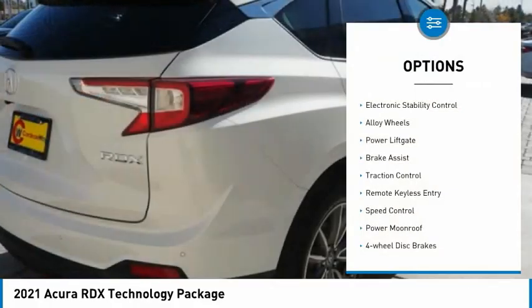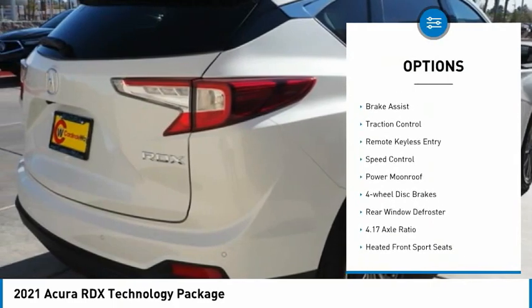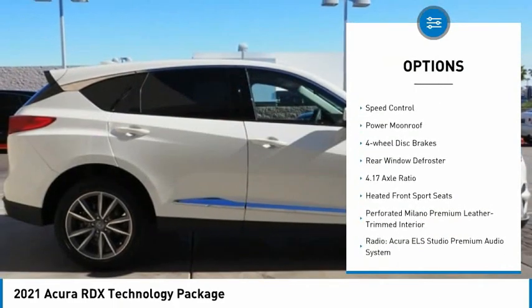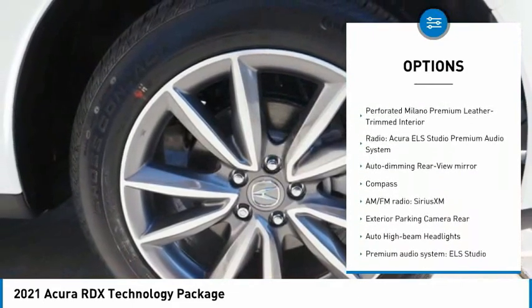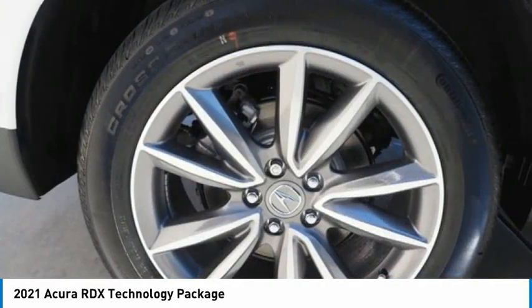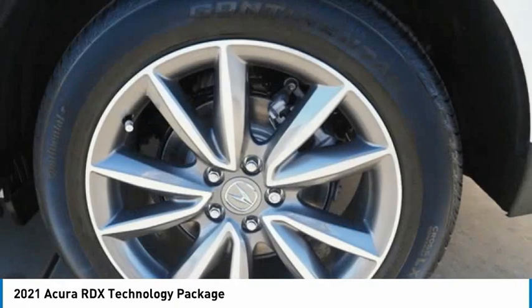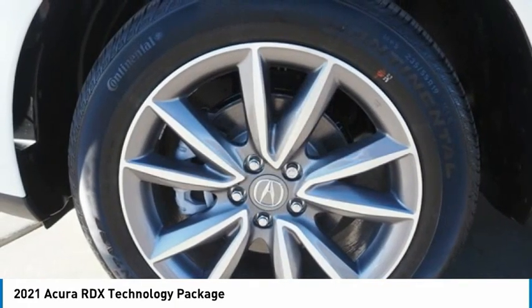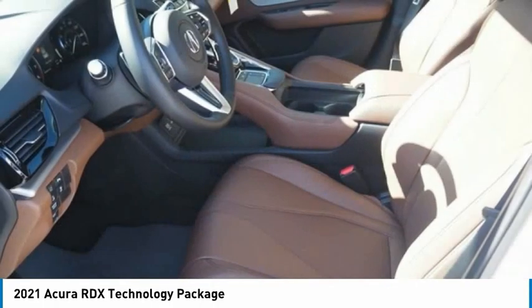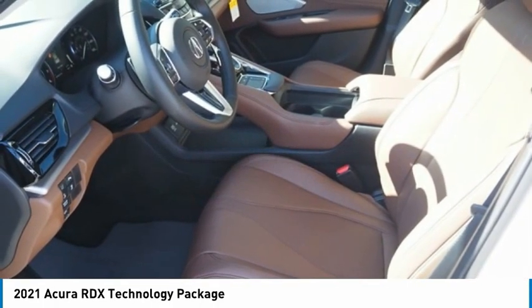Great options include electronic stability control, alloy wheels, power liftgate, brake assist, traction control, remote keyless entry, speed control, power moonroof, four-wheel disc brakes, and rear window defroster. If affordable style and reliability are what you're looking for, this vehicle couldn't be more perfect — drive it today.